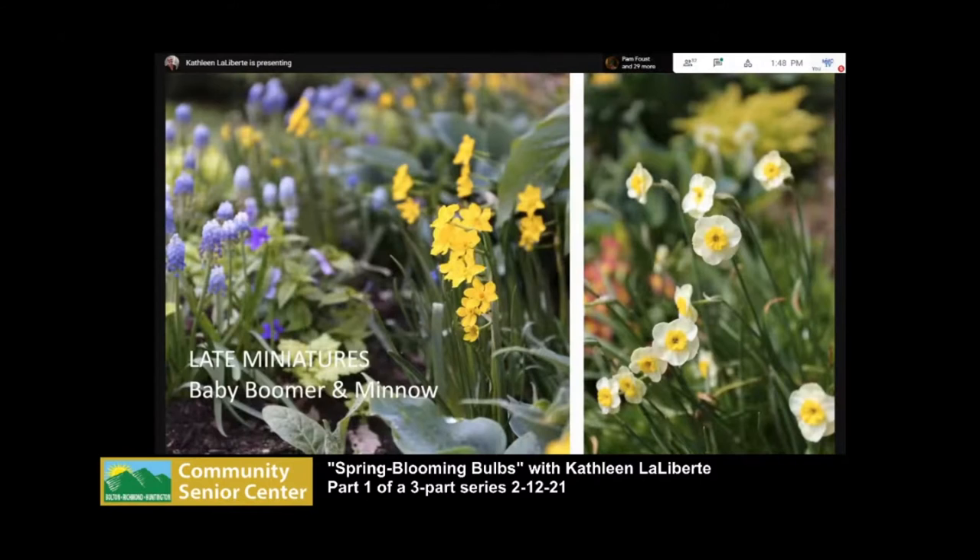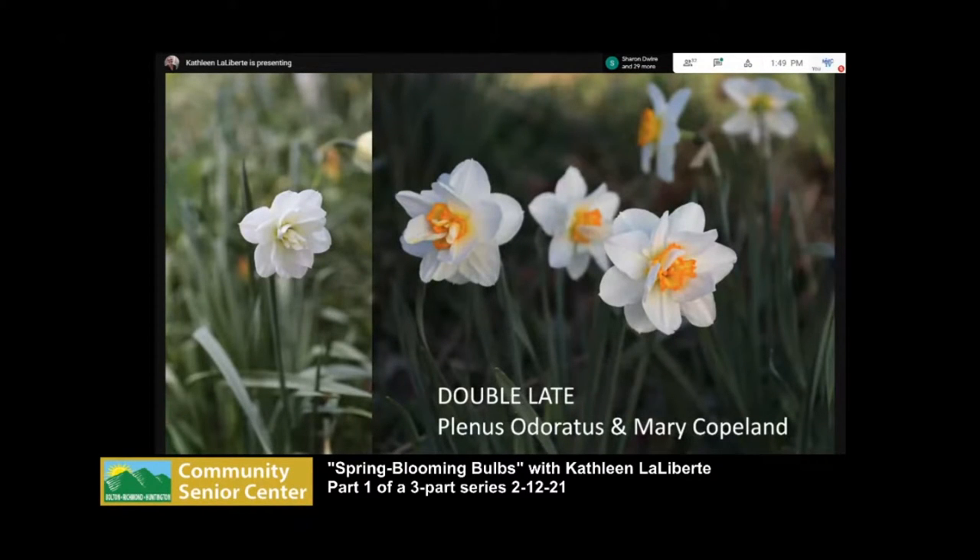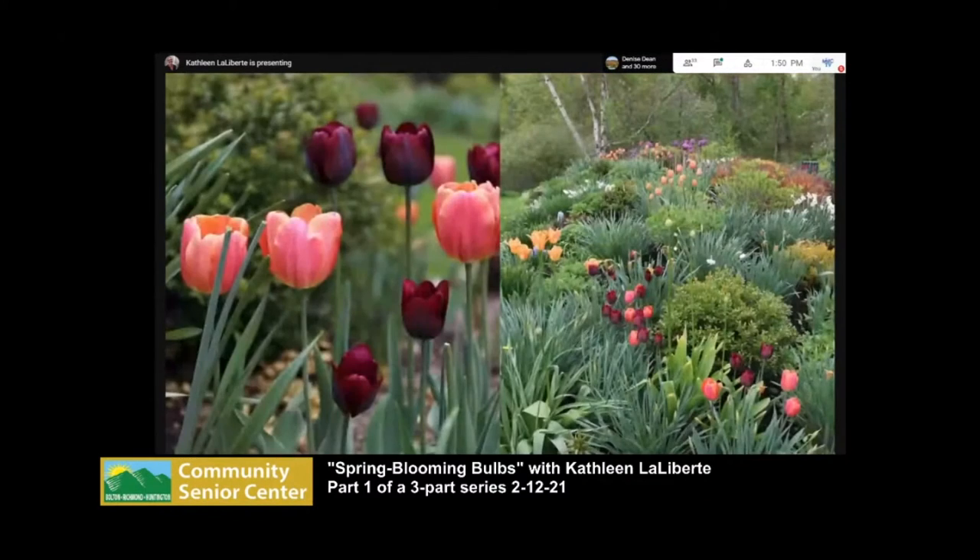There are some little late sweet miniatures — Baby Boomer and Minnow are super cute. The very latest ones I have include Mary Copeland, and on the left is a really ancient daffodil with no common name that was gifted to me when I first moved to Richmond. It has a gardenia scent and blooms Memorial Day weekend. The only problem is that if it gets too hot, the buds can dry out before the flower opens — called blasting. Some years you won't get flowers, but the years you do it's really worth it. Look for Plenus Odoratus — I highly recommend it.